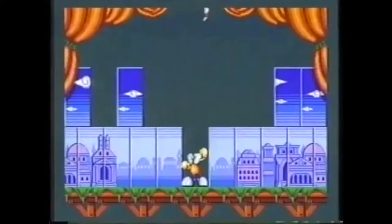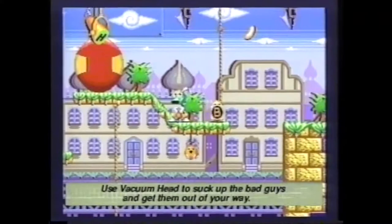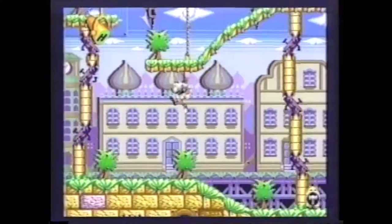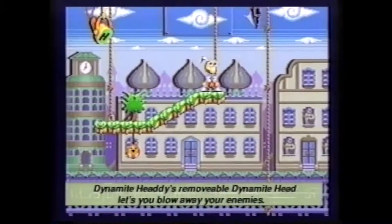What new game is sure to give you a big bang for your buck? Meet a new character from Sega called Dynamite Headdy. In Dynamite Headdy you have more than 15 heads to choose from, each a secret weapon. Use Vacuum Head to suck up the bad guys and get them out of your way. Hammerhead lets you bash your way past enemies. Dynamite Headdy's removable dynamite head lets you blow away your enemies.